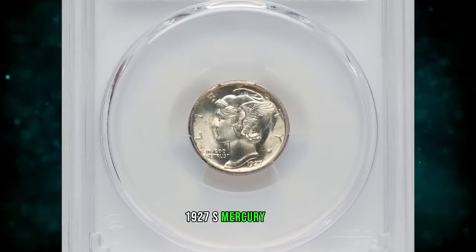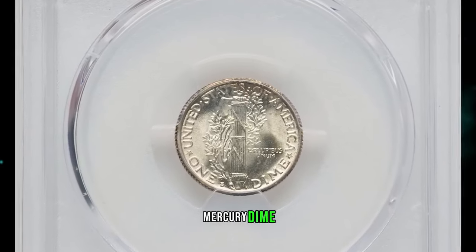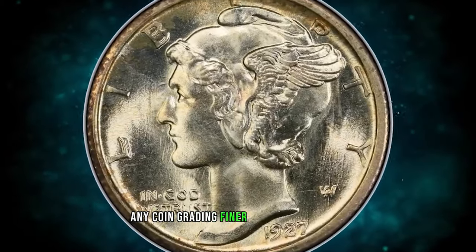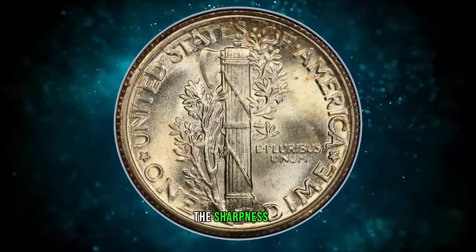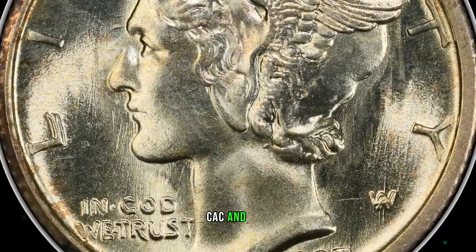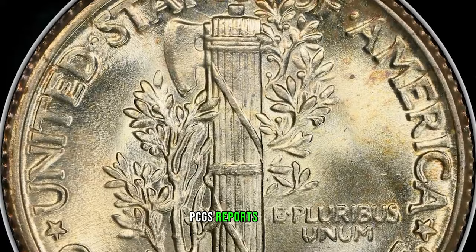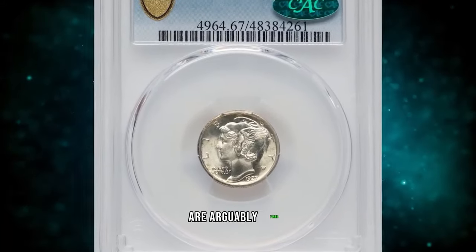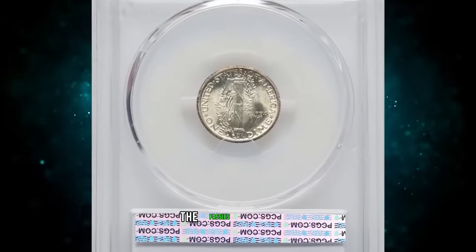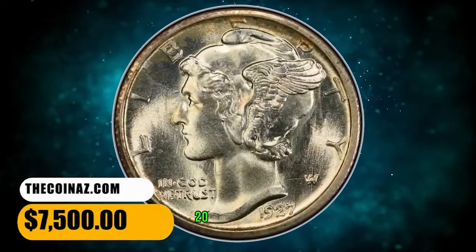1927 S Mercury Dime in Mint State 67, comes with CAC approval. The 1927 S Mercury Dime is scarcer than many other issues from the 1920s in mint state. Any coin grading finer than MS65 is rare, regardless of the sharpness of the fasces bands. This is the sole finest non-full-bands coin at PCGS and CAC, and it is numerically equaled by a lone NGC coin in the same grade. PCGS reports MS67 Full Bands examples that are arguably finer. Brilliant, satiny mint luster complements the pristine surfaces. The fasces bands show near full definition. It was sold for $7,500 on December 14, 2023.